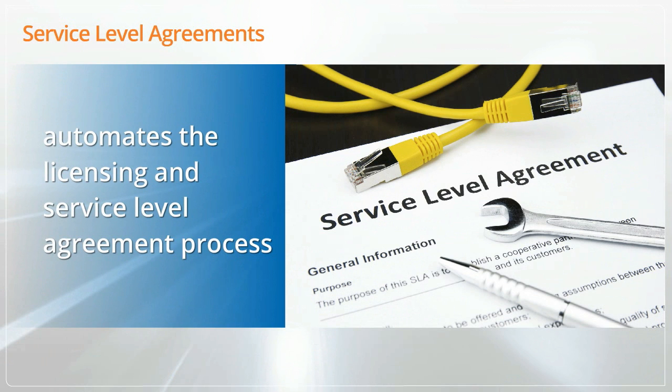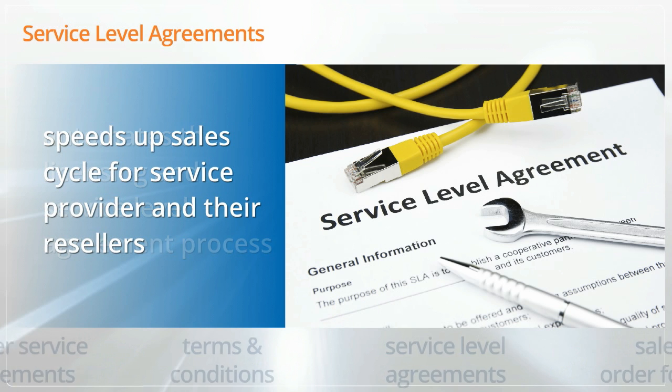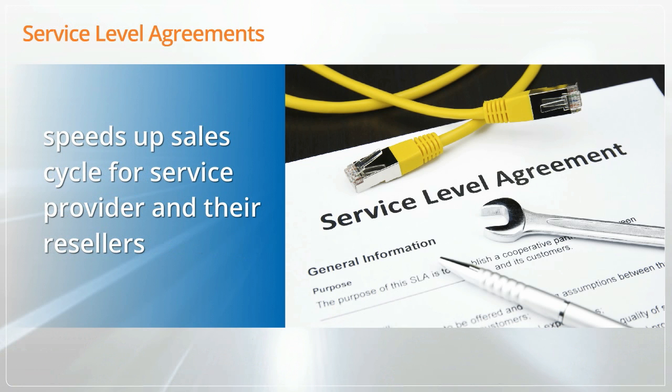PanCloud Director automates the licensing and service level agreement process. It features the automatic display and client acceptance of master service agreements, terms and conditions, service level agreements, and sales order forms. This lowers administration costs while speeding up the sales cycle for service providers and their resellers.